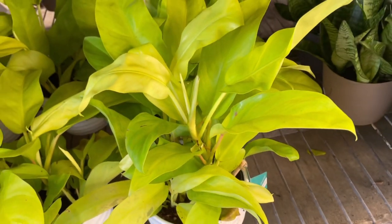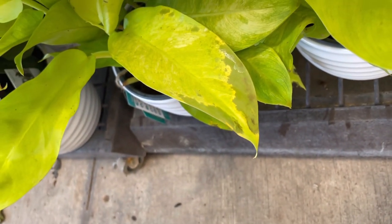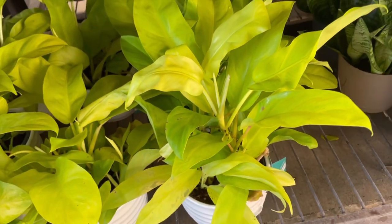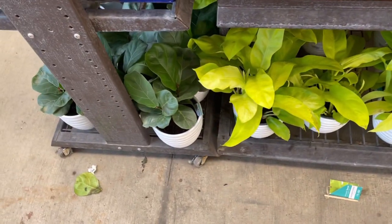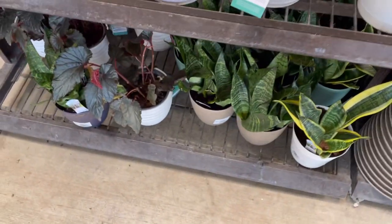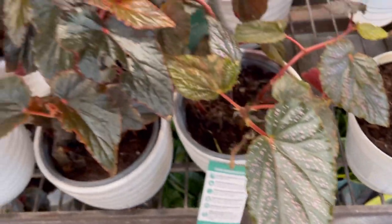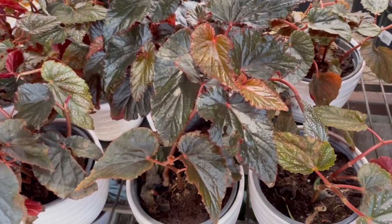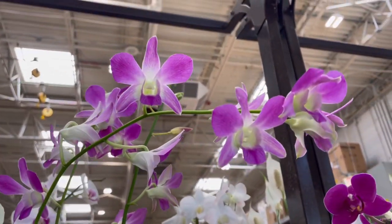Moving on down here to more trending tropicals, they had these beautiful golden goddess or lemon-lime upright philodendron. One looked like it had some rooting issues — probably getting too much water because the leaf was transparent — but the other ones looked healthy. Over here they had some more begonias: a cute polka dot one, and another one so beautiful. Somebody mentioned gothic plants for Halloween and it kind of gave me an idea to buy one.